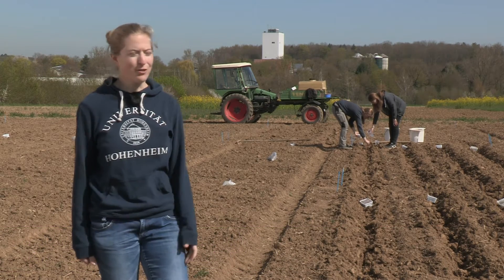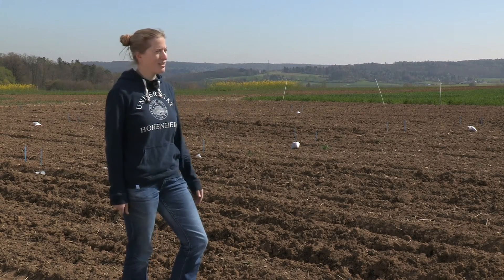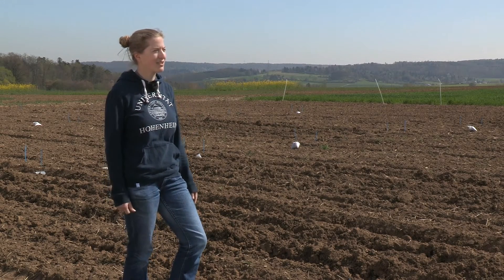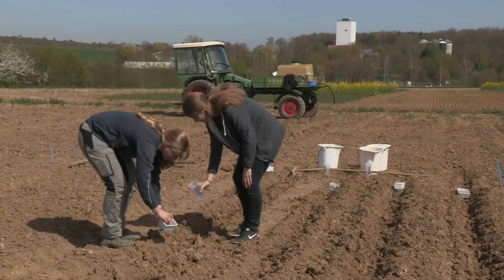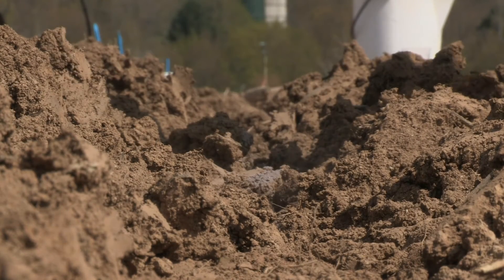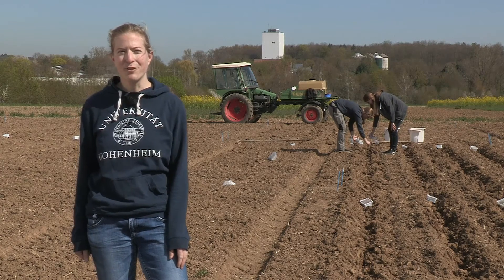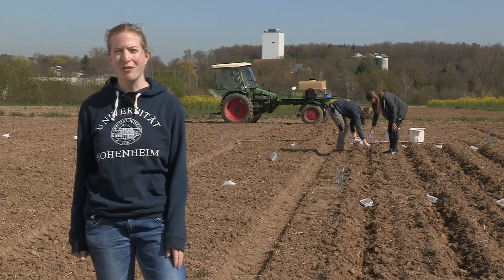Today we are applying the phosphate salt to plots for maize, and the winter wheat you can see over there was already treated with the phosphate salt last autumn before sowing. The results obtained so far showed that the biomass yield and the nutrient uptake of crops like cereals, maize, or sunflower were absolutely comparable to those of commercial mineral fertilizer. And depending on the soil type, the BioEcoSim products performed even better in some experiments, confirming the great market potential of our products.